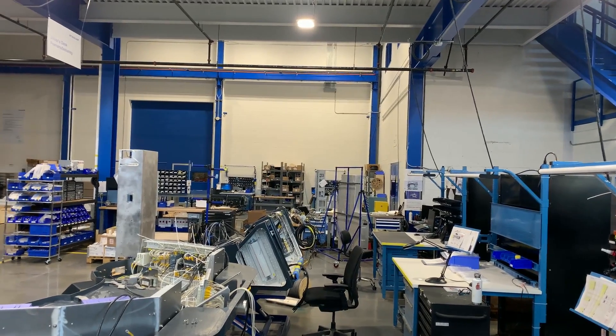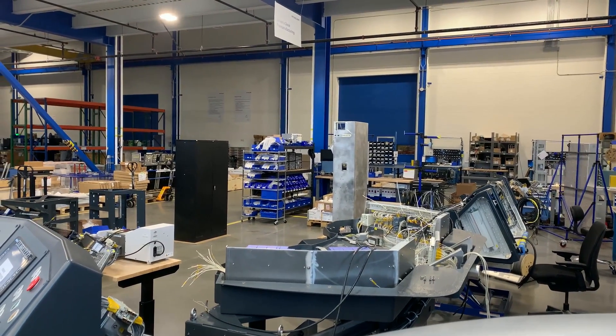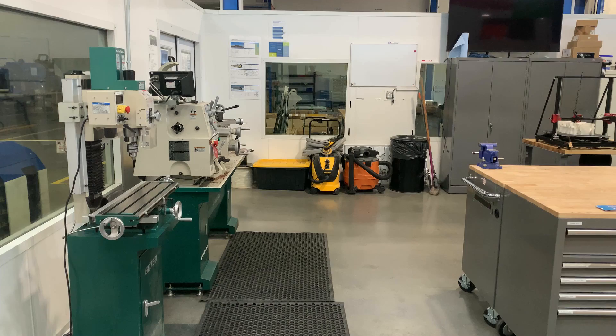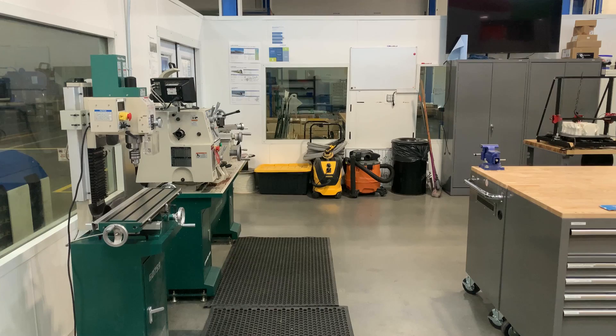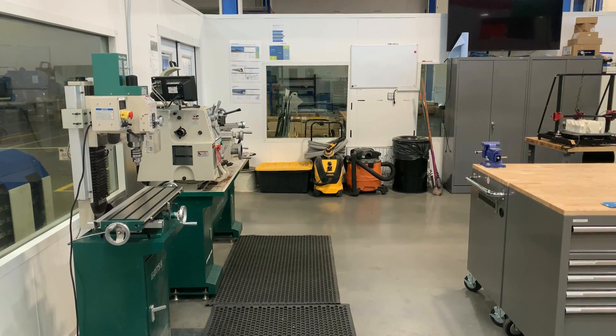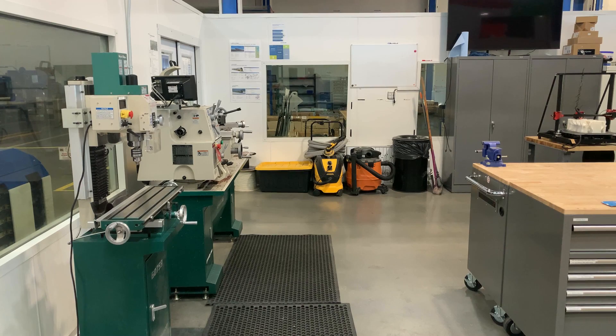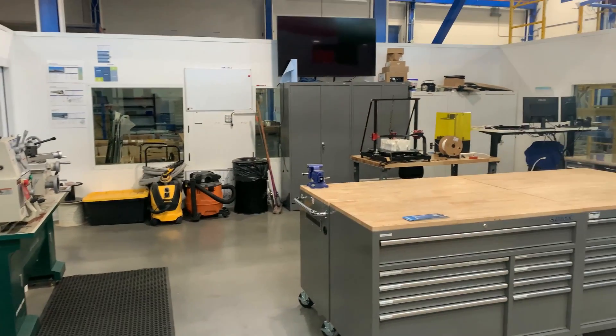Let's take a quick look around the shop here. This is one of the assembly areas, but right next to it is the intern area. This is where they bring in student interns and teach them all manner of machining and manufacturing — the sort of things they do here at Stadler.